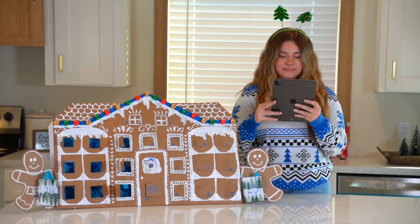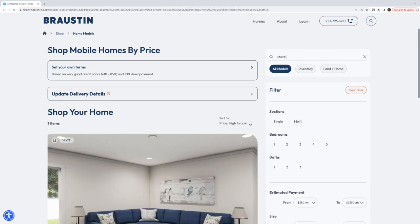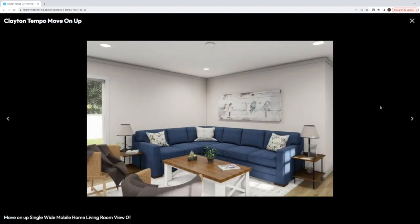Here we are at our website. Let me go ahead and search up this home — the Move on Up. So this is the Clayton Tempo Move on Up. It is a three bed, two bath, 1080 square feet. This is a single wide. Today we're going to look at some photos and then I'll show you the floor plan as well.